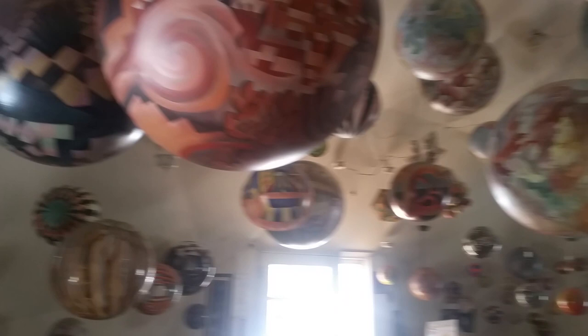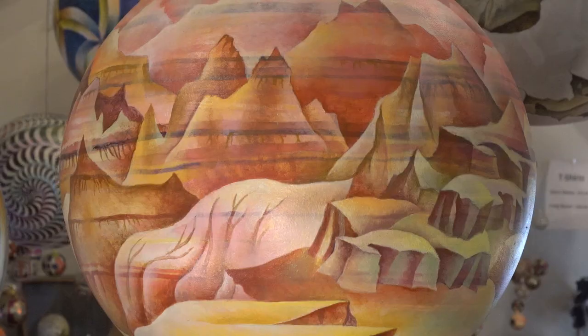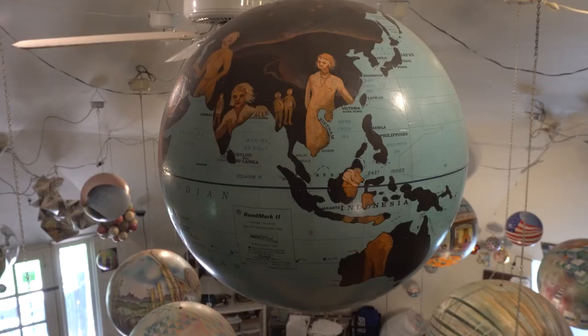When I was at Otis Art Institute, I painted some flat, but mainly I was painting on the sphere. And so it was sort of dwindling down about then, and from that point on, I haven't really touched a flat paint.